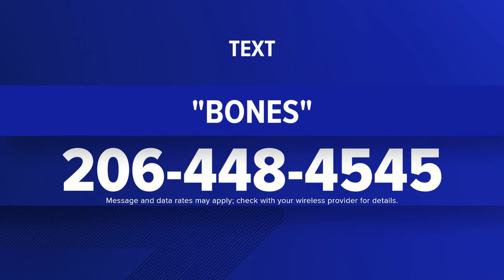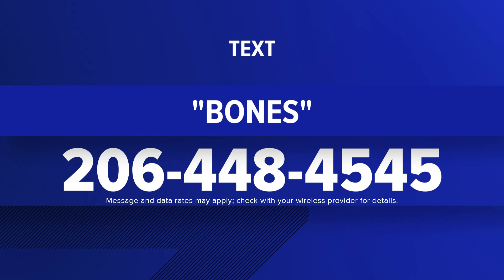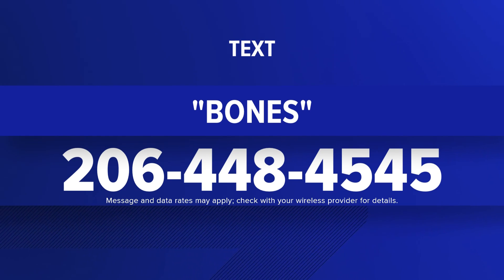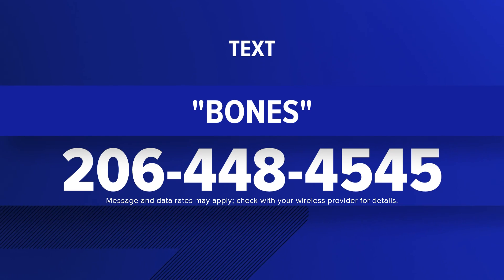Scientists believe this will give the best glimpse at the climate for this area for this length of time that we've seen so far. If you want to come see it with your own eyes, just text the word 'bones' to 206-448-4545.